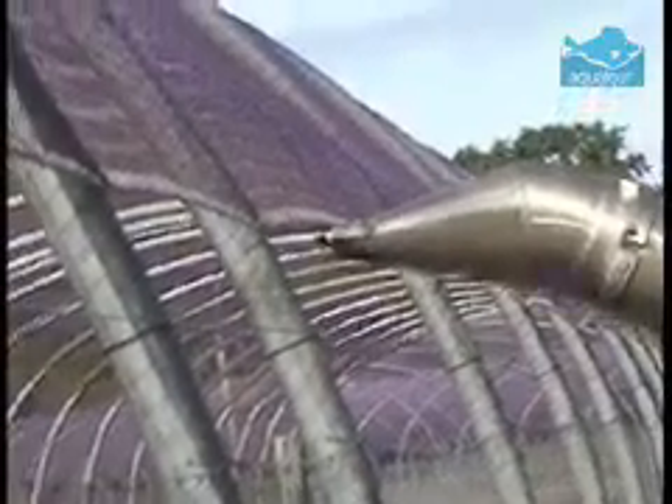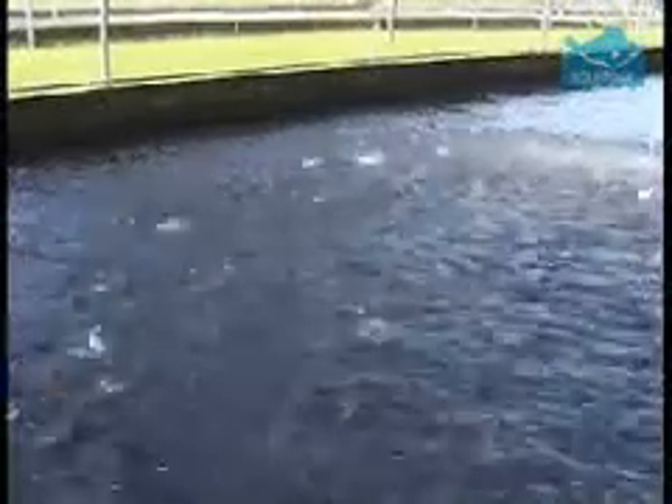To do this, you must take into account the weight of the fish in each pond, their size, the temperature of the water, and even the time of day.